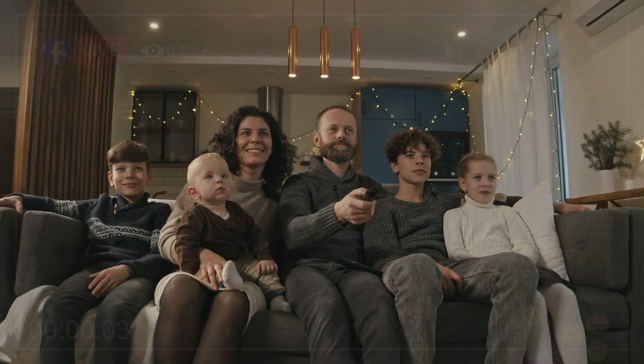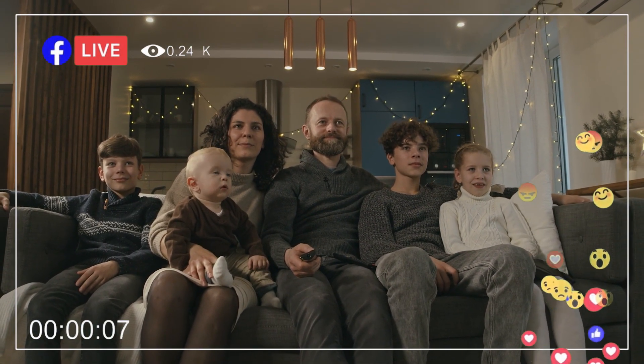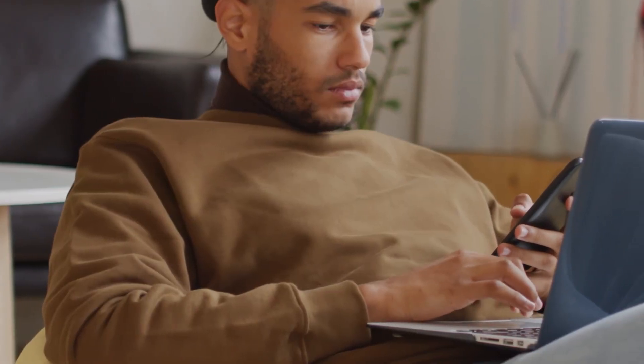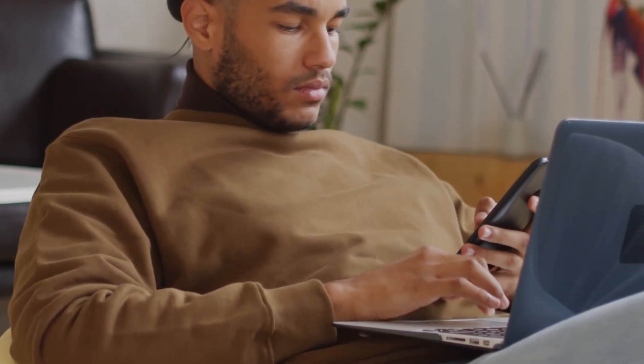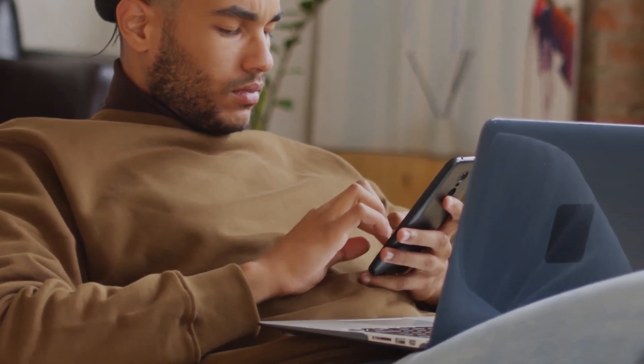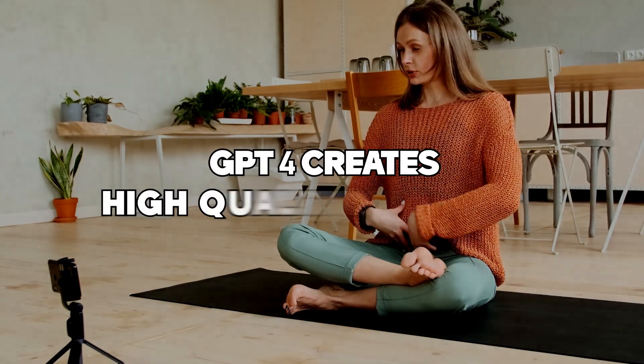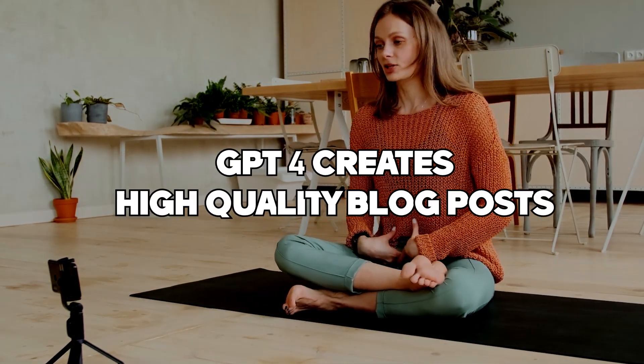That content is informative and engaging. GPT-4 can help you achieve your goals by creating content that attracts and retains your target audience. You can generate ideas and content with just a few clicks, without spending hours researching and writing. For example, if you want to start a blog to promote your business, GPT-4 can help you create high-quality blog posts.